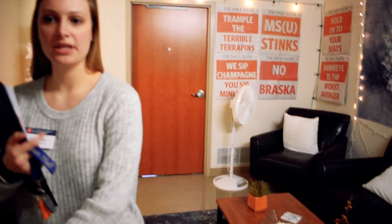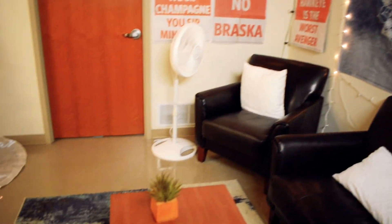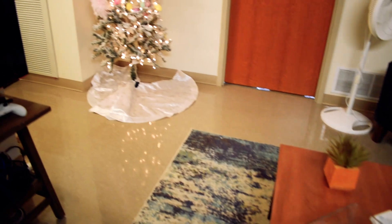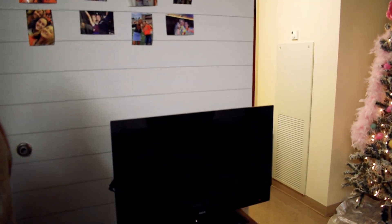As we walk in, we see the common living area shared by all the residents. All the tables and the couches and chairs come in the room, which makes for a very cozy space for our residents.